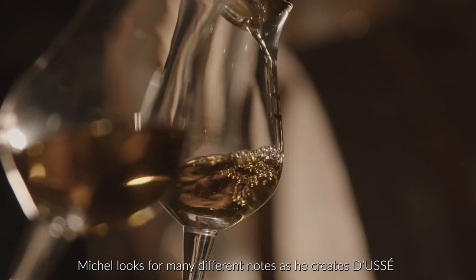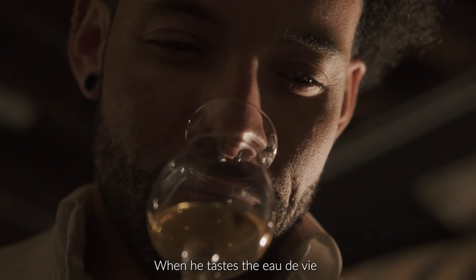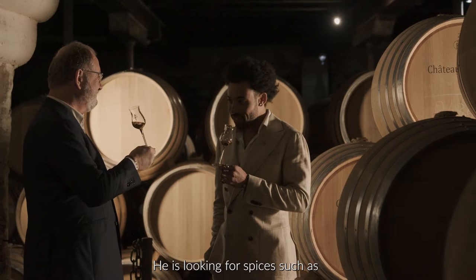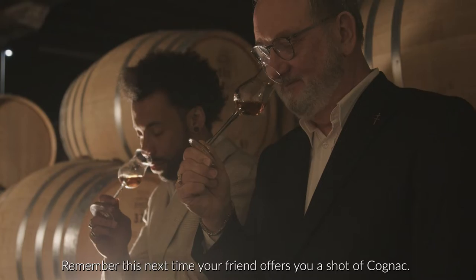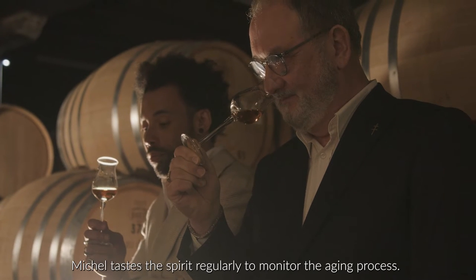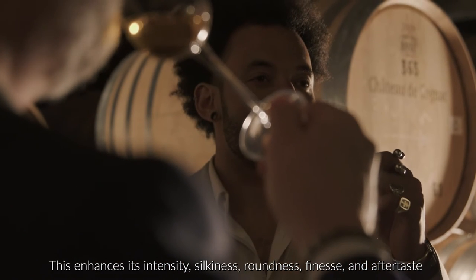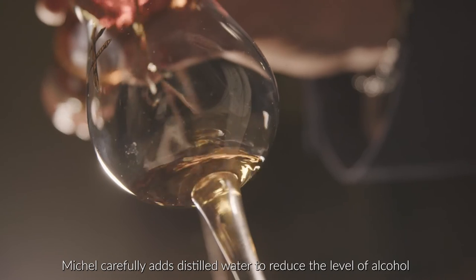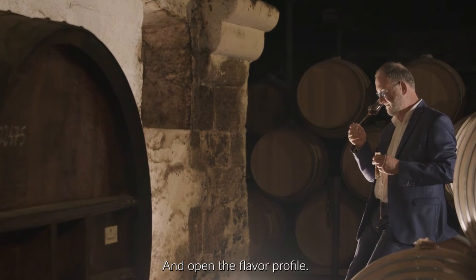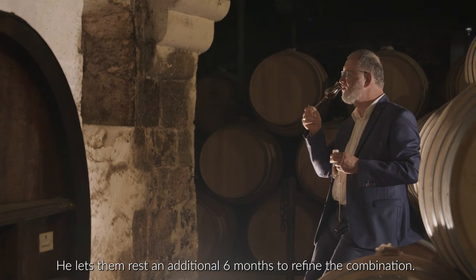Michel looks for many different notes as he creates Doucet, such as floral or woody aromas. When he tastes the eau de vie, he is looking for spices such as cinnamon and flavors of honey and almond. Michel tests the spirits regularly to monitor the aging process. This enhances its intensity, silkiness, roundness, fineness, and aftertaste. Michel carefully adds distilled water to reduce the level of alcohol and open the flavor profile. Once he blends the multiple eau de vie, he lets them rest an additional 6 months to refine the combination.